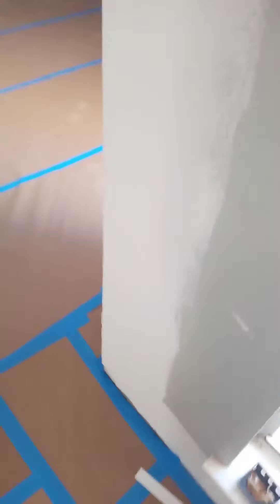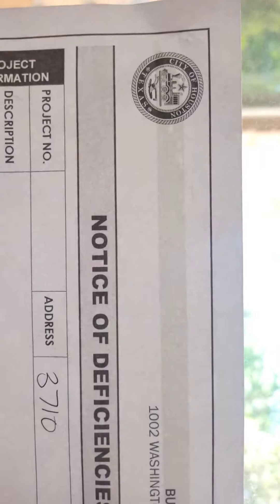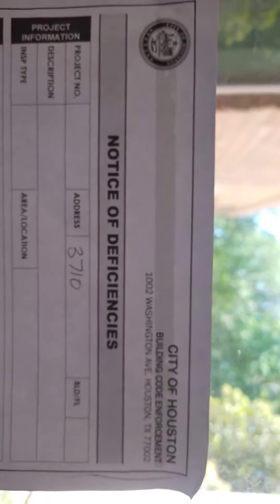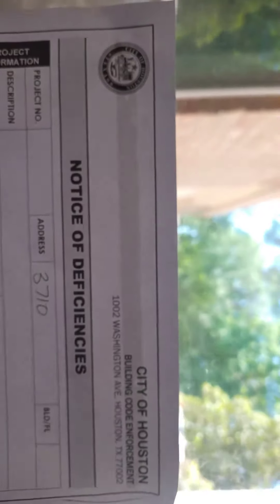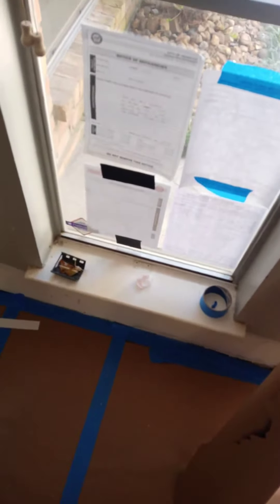Well guys, here we are again. I'm showing y'all this because — you can see where it says 'notice a deficiency.' So whenever y'all get that, basically what that means is you didn't get a green tag.